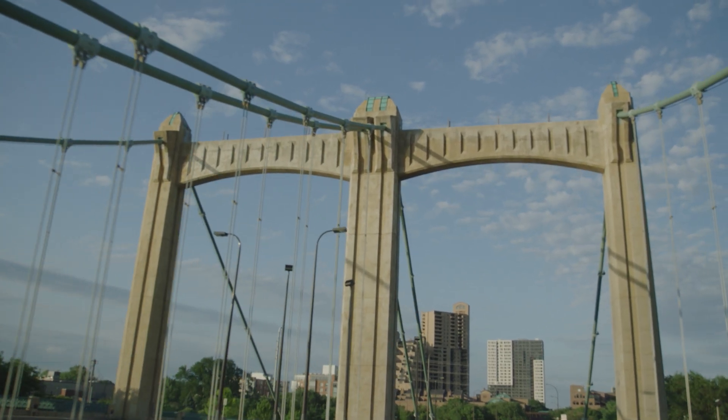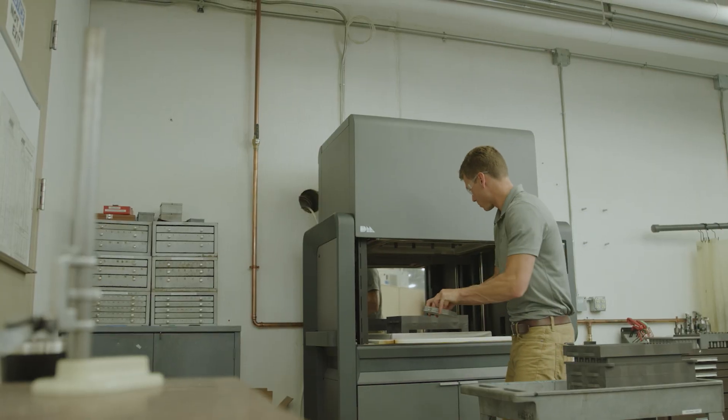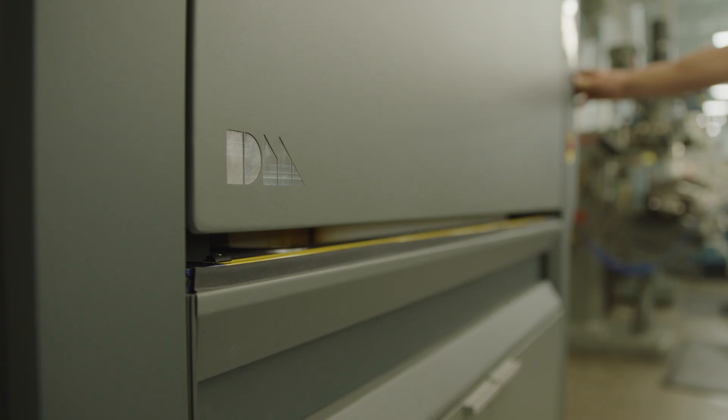Right now we think in triangles and squares and circles, and our math tells us that that's the way things work. If there's anything coming down the road that could potentially obsolete some of the ways that we currently manufacture, we want to become the best at that new technology.